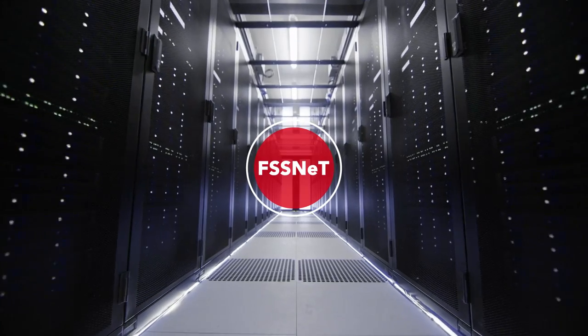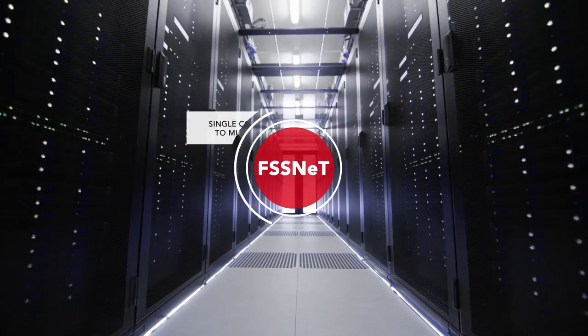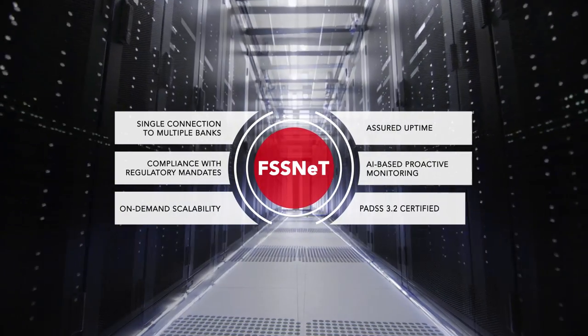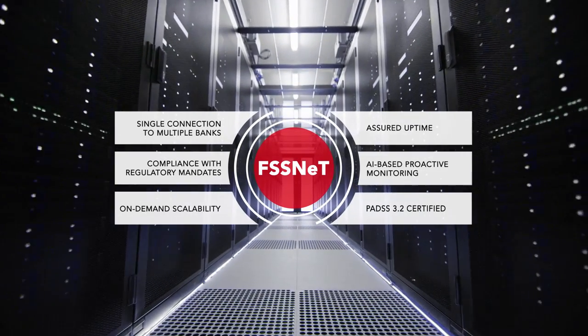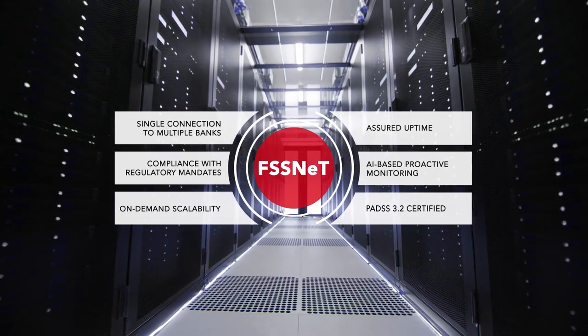At FSS, we assume complete responsibility for processing payments so that you can focus on your core business. Our platform-as-a-service model provides connectivity to multiple banks with a single integration, compliance with regulatory mandates, on-demand scale, and high service availability for an always-on-commerce world.